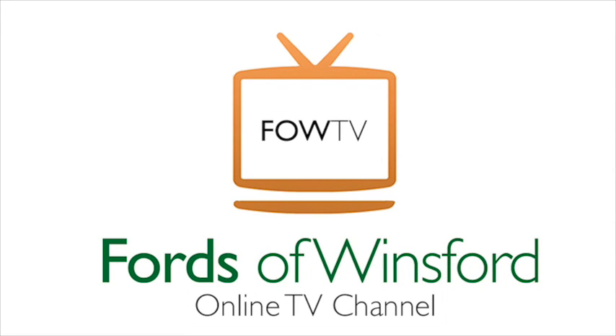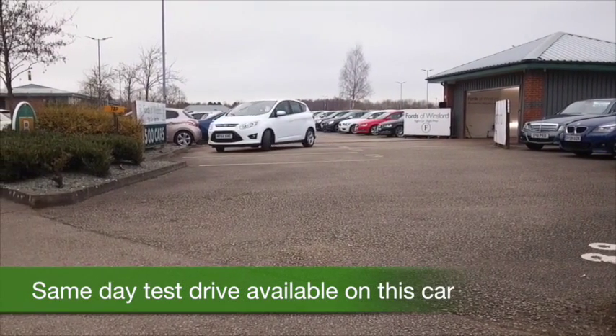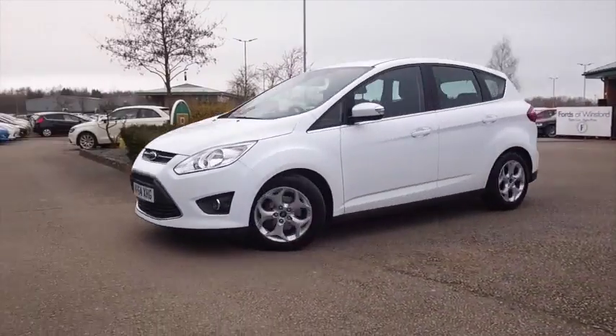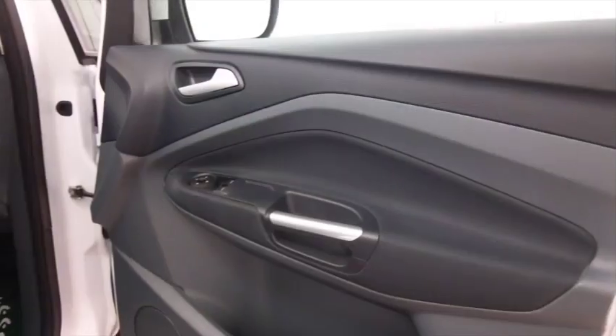The Ford C-Max really is a family-friendly motor that ticks all the right boxes, and here's one that's as good as new. This has about 2,400 miles on the clock, just under in fact, so hardly anything there.